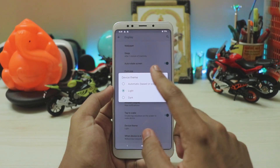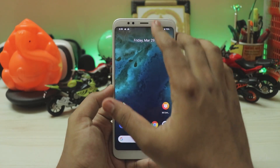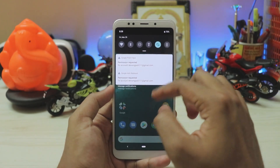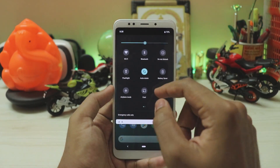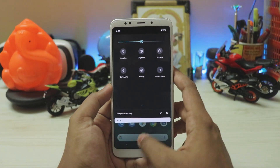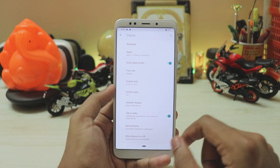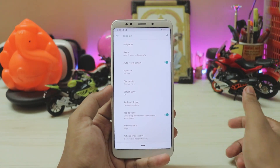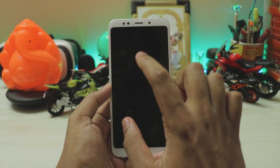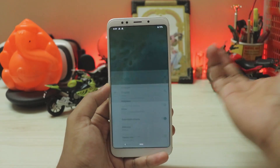You have device theme, which is automatic based on wallpaper — it collects data from the wallpaper API and sets the theme color. Since the wallpaper is pretty dark, there's a teal greenish theme set here. This is not a system-wide theme though — it doesn't affect the settings app itself, but you can always choose between dark and light. You also have double tap to wake working here, so you can control whether notifications are displayed on ambient display.